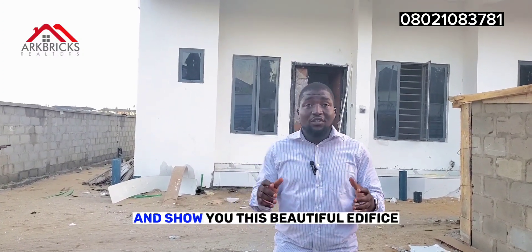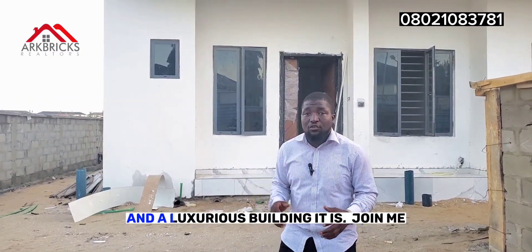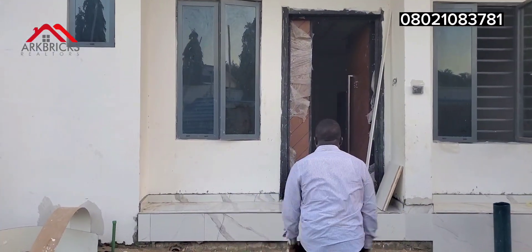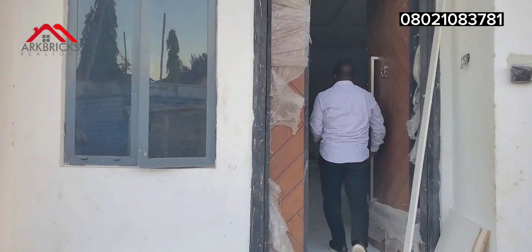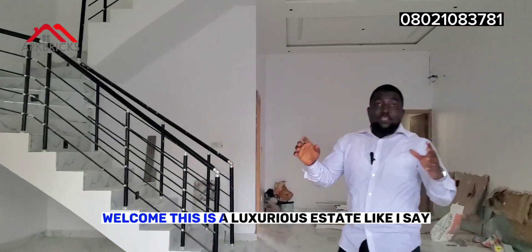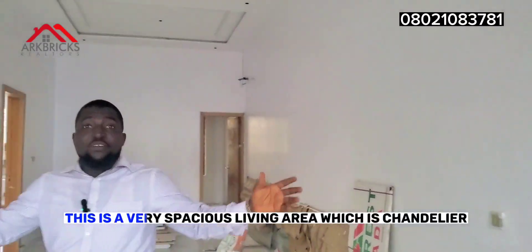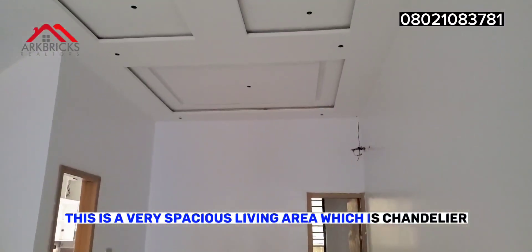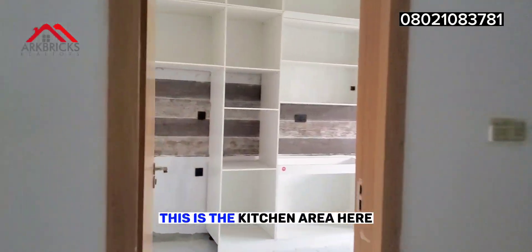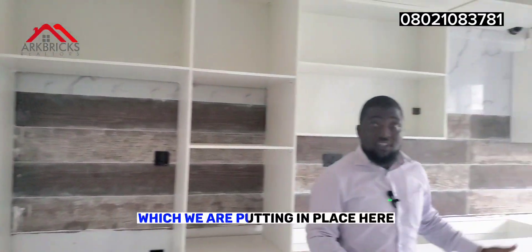Join me as I take you in and show you this beautiful edifice in a luxurious estate. Welcome. This is a luxurious estate, and you can see this is a very spacious living area with its chandelier, your dining area. This is the kitchen area here — a very spacious kitchen, which we are putting in place.